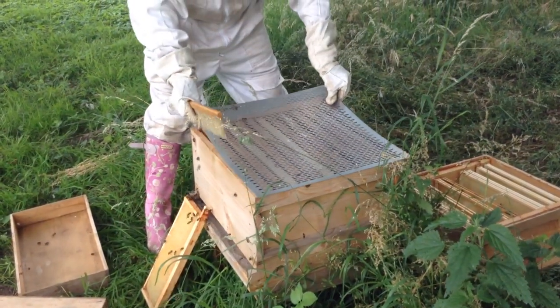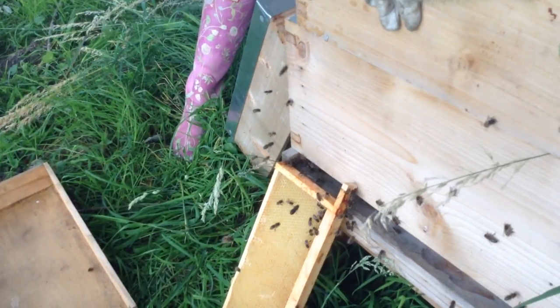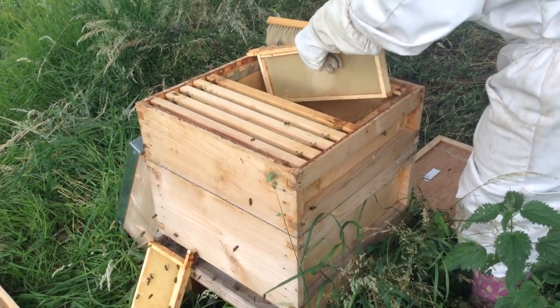She's filling it full of frames that have wax on them. This is to give the bees something to do immediately — they can start drawing out that comb, because bees like to be busy and it will make them feel at home. And that was that: the swarm has been successfully collected and the bees have been put inside their new home.